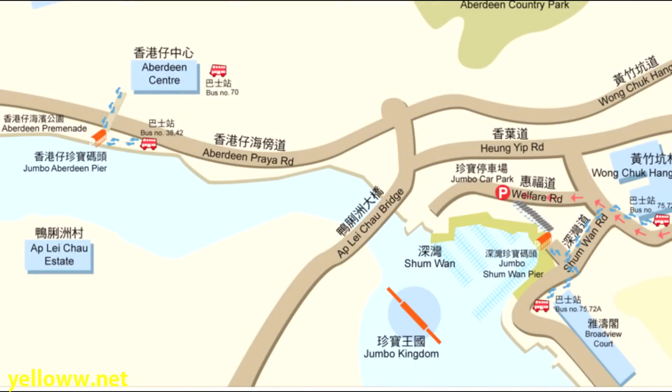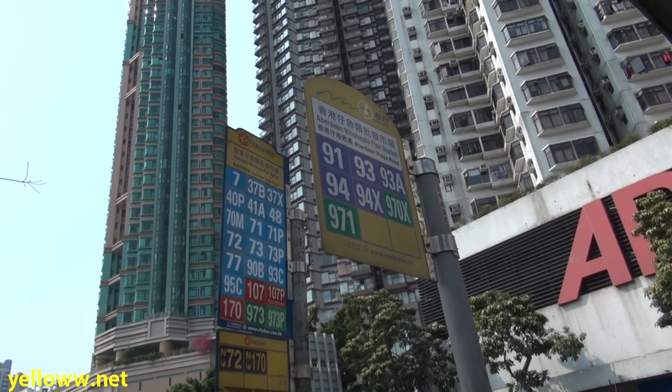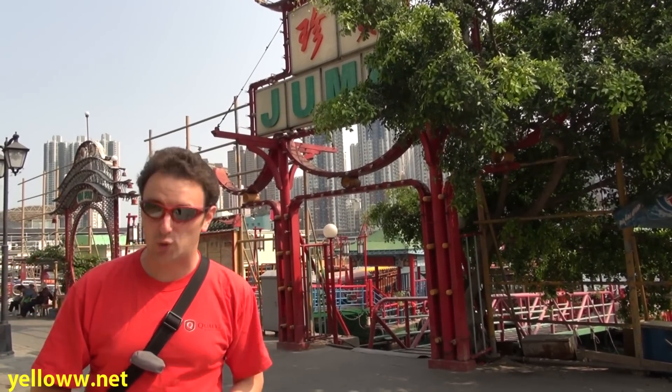Jumbo is located in the middle of the harbor, marked with a red circle. The yellow circle indicates the location of one of Jumbo's complimentary ferry piers. The bus stop is located right near the pier, and you can take any one of the buses written on the sign to get here. I took number 72 from Causeway Bay. Since Jumbo is a floating restaurant, you'll need to get to it some way other than swimming.